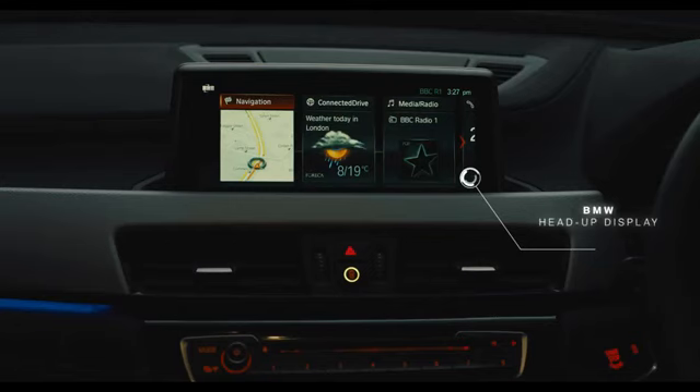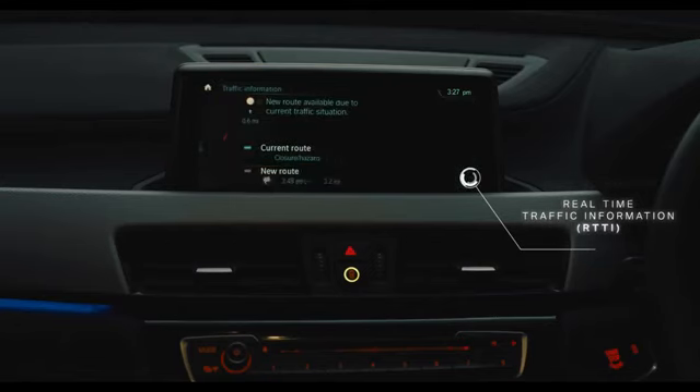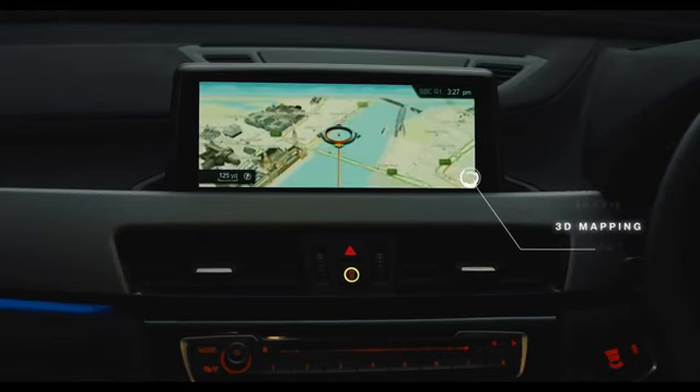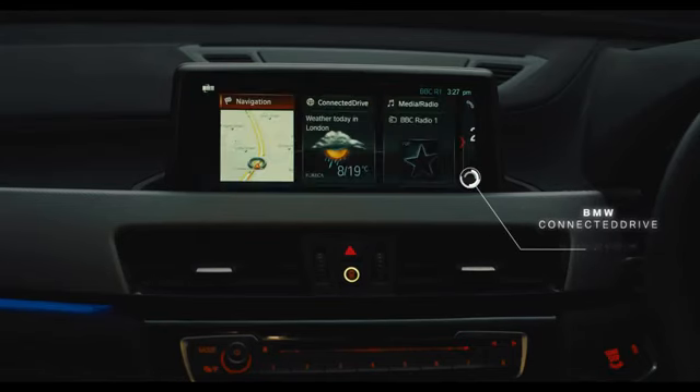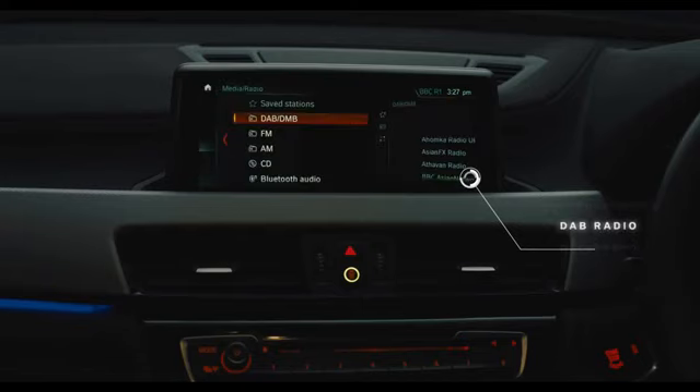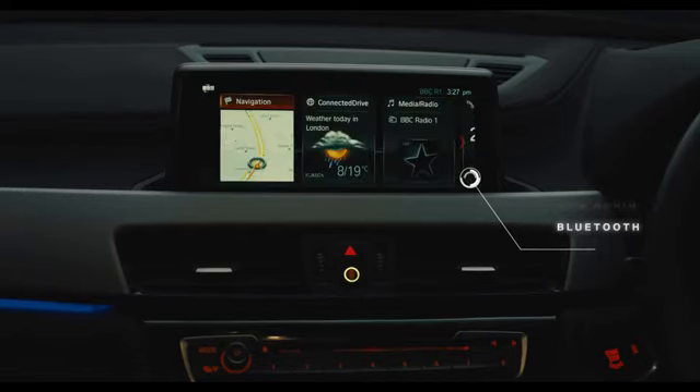With BMW head-up display, real-time traffic information, 3D mapping, BMW Connected Drive, DAB radio, Bluetooth, and access to BMW Connected Plus complete the picture.